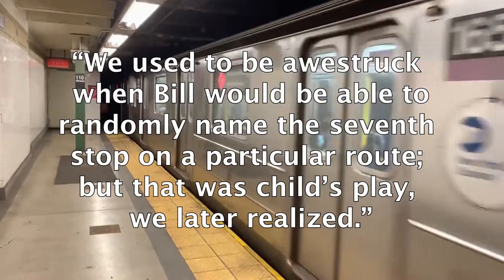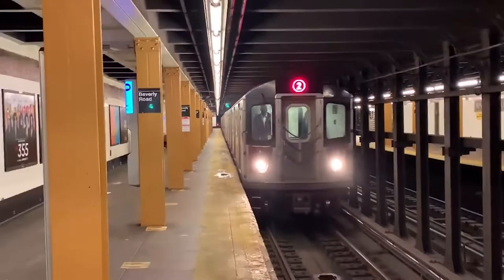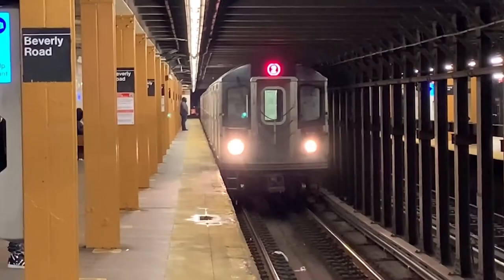There are two stations on Beverly Road, but the name of the street itself used to be different depending on where you are. East of Flatbush Avenue it used to be spelled one way, and west of Flatbush it was spelled differently, and the names of the stations reflect that. Nowadays the street is spelled with three E's the entire way, though they never bothered to change the name of the station on the 2 and 5.